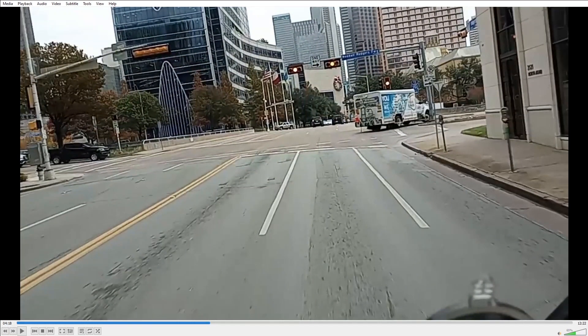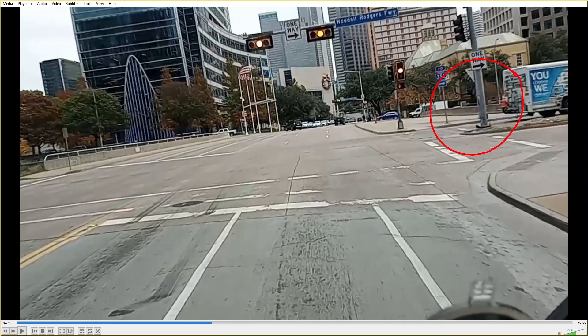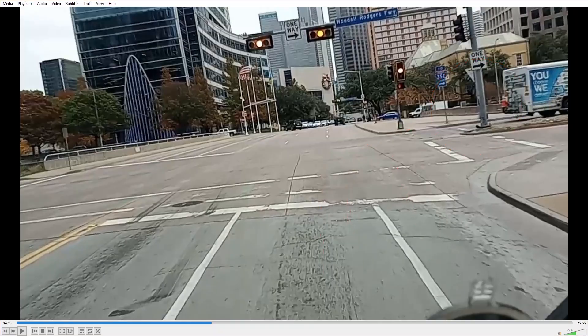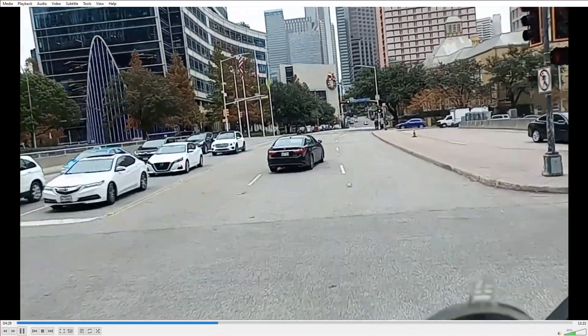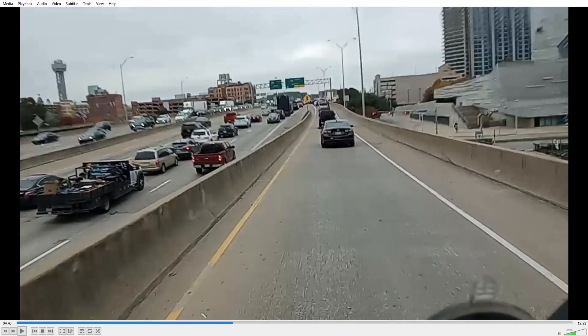Now here we are at Woodall Rogers — this is important right here. If you're in a larger vehicle, an RV or a motor coach or a bus, one of the things you've got to be careful of is there's going to be a pole right here. When you make that turn, you can see that pole's been hit like a thousand times — there's a reason for that because it's a very sharp turn. So if you're in a larger vehicle, you want to be in this lane or straddle these two lanes, and make that turn nice and wide. Going to let the traffic go through and make that turn.